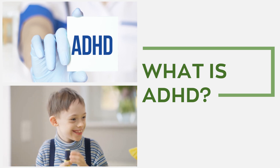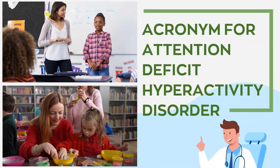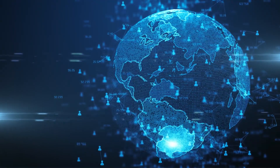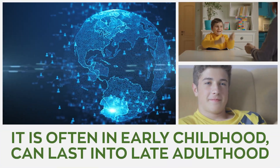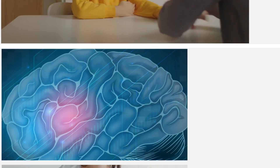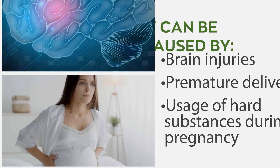What is ADHD? Acronym for Attention Deficit Hyperactivity Disorder, this is one of the most common neurodevelopmental disorders worldwide. It's often diagnosed in early childhood and can last into late adulthood. ADHD is characterized by a lack of impulse control, hyperactivity, and attention problems. It can be caused by brain injuries, premature delivery, usage of hard substances during pregnancy, and much more.